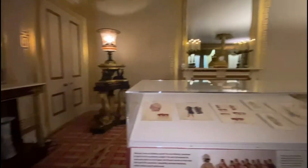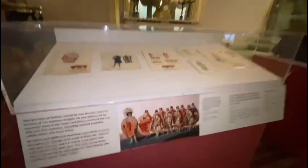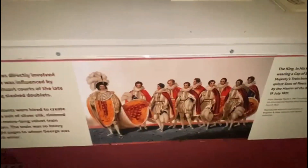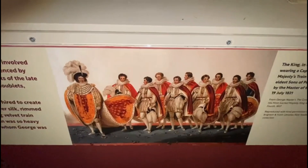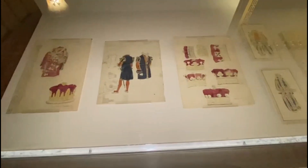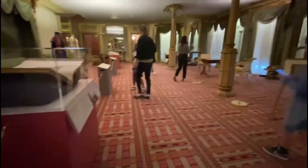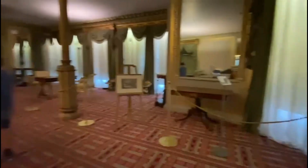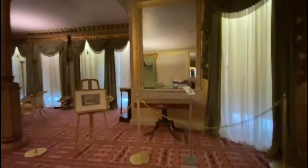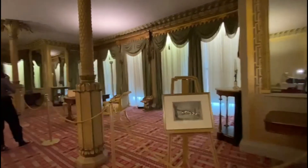Hi everyone, welcome back to Titi Ahmadi England Channel. Let's go tour the Royal Pavilion. In the previous video, I already explained that Royal Pavilion is the first place of King George IV. Let's look inside Royal Pavilion and see what King George's room looked like in the 18th century.